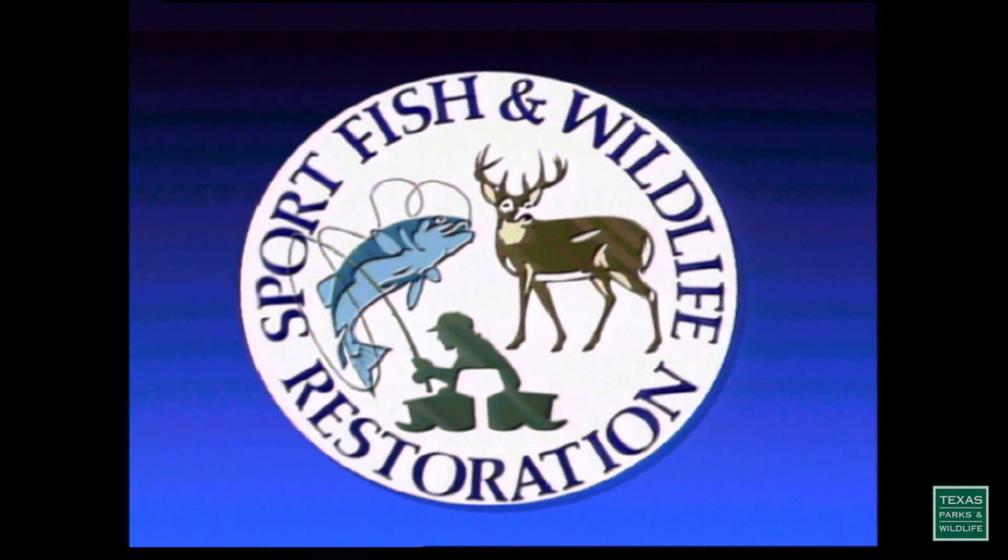Your purchase of fishing and hunting equipment and motorboat fuels supports sport fish and wildlife restoration and boating access facilities.